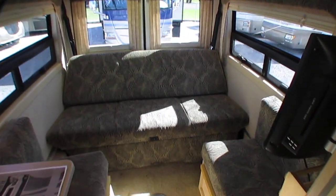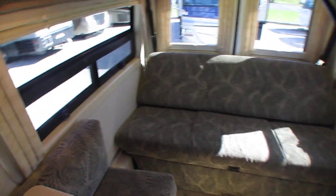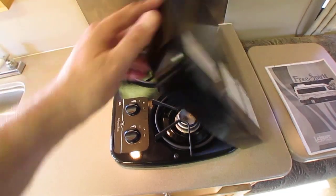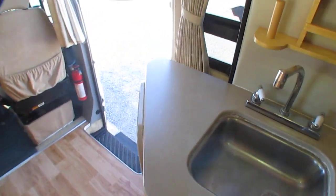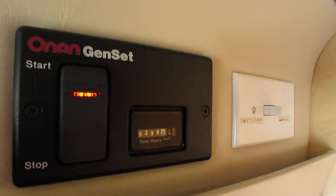It's got optional electric heat as well as gas heat, and of course a rooftop air conditioner as well. Kitchen area has everything you need — a two-burner stovetop that doesn't show a lot of use, stainless steel sink, an onboard DSI water heater that runs gas or electric, and 290 hours on the generator.